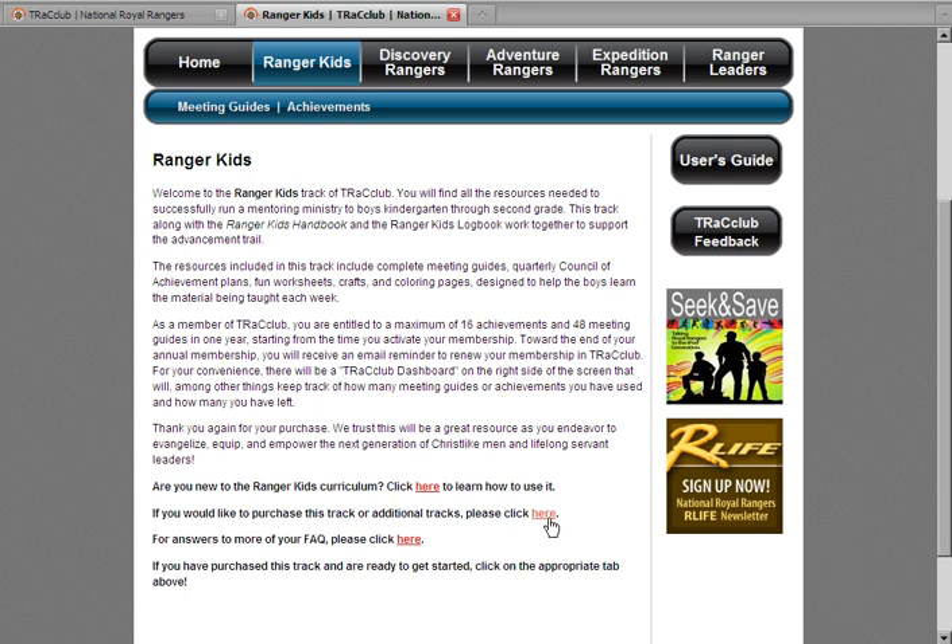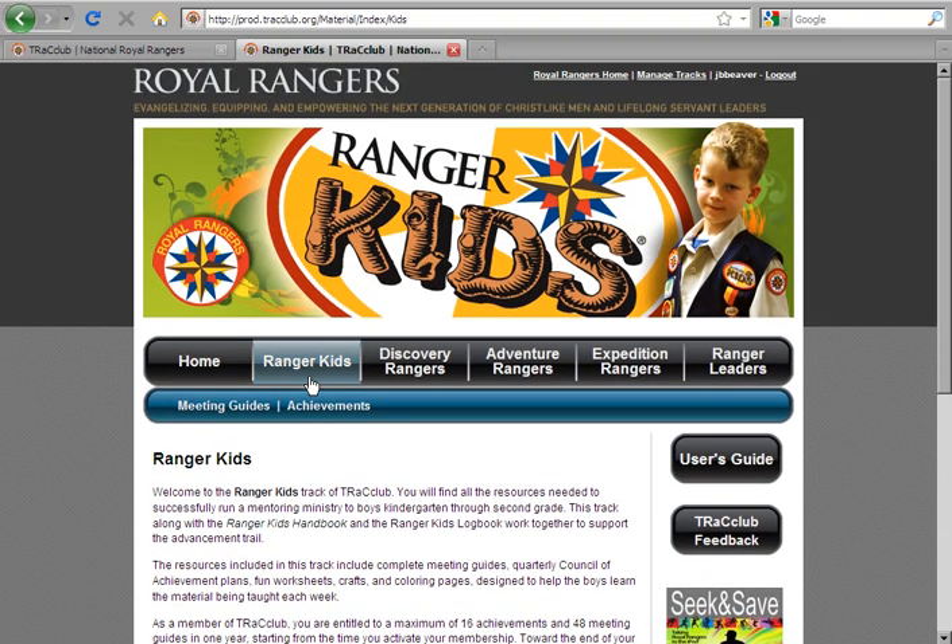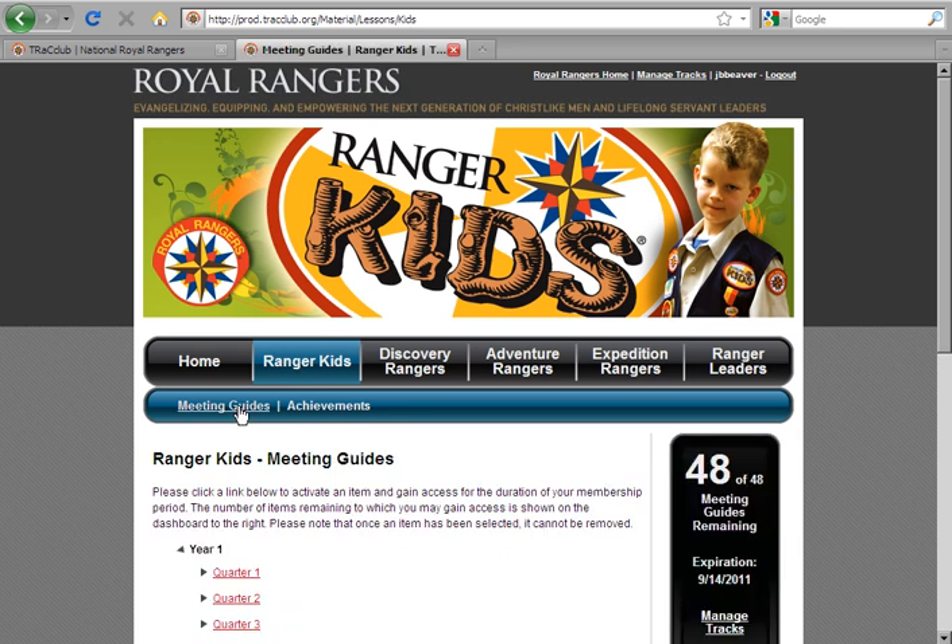Other links at the bottom of each track's home page include information on how to use the curriculum and answers to frequently asked questions. To begin viewing your materials, choose the type of material you want in the menu at the top of the page. Under each material type, you will find a dashboard to the right of the material links. This dashboard helps you keep track of how many lessons you can access and when your membership will expire. For instance, the number 48 lets you know you can access 48 lessons on that page.